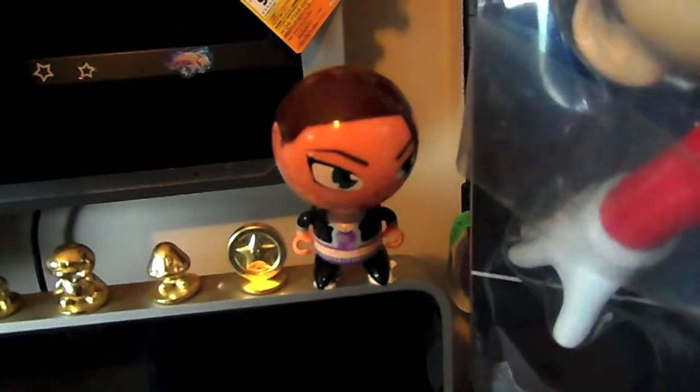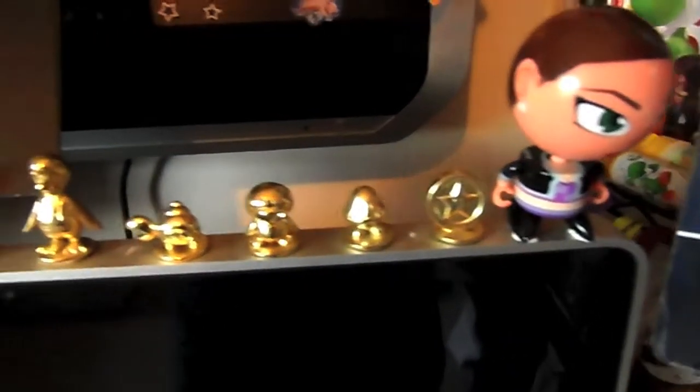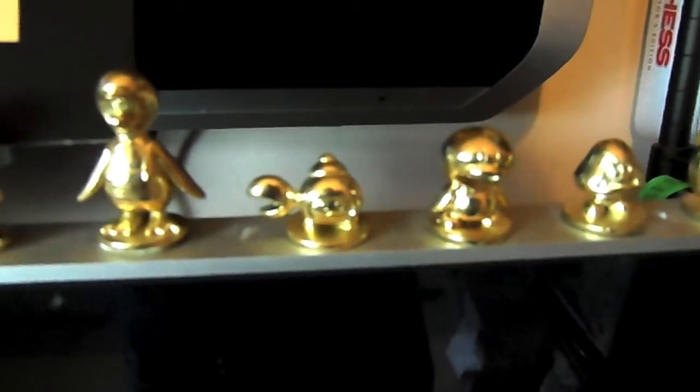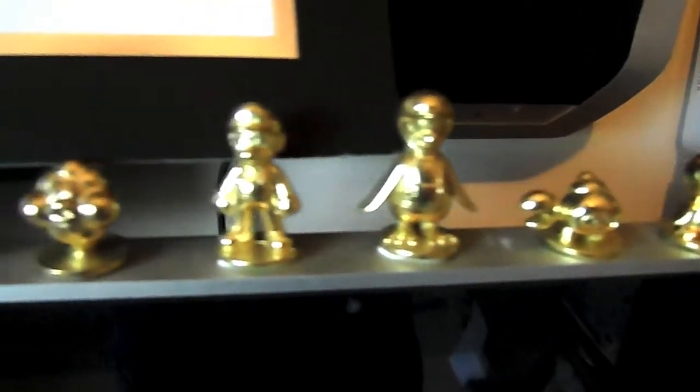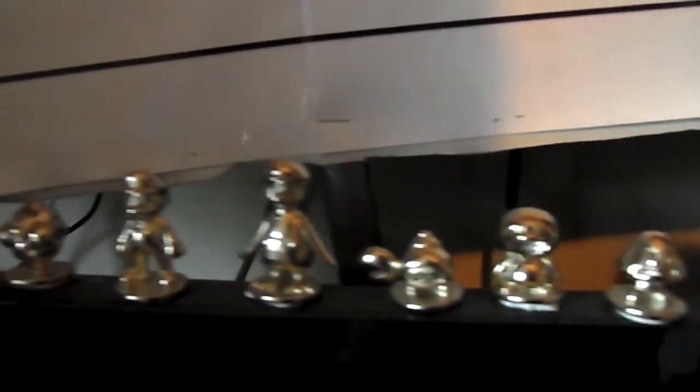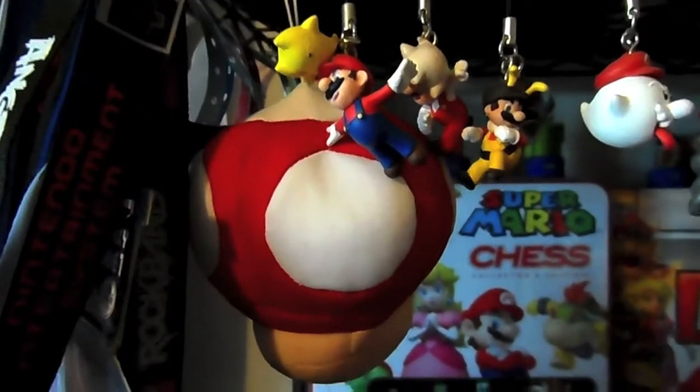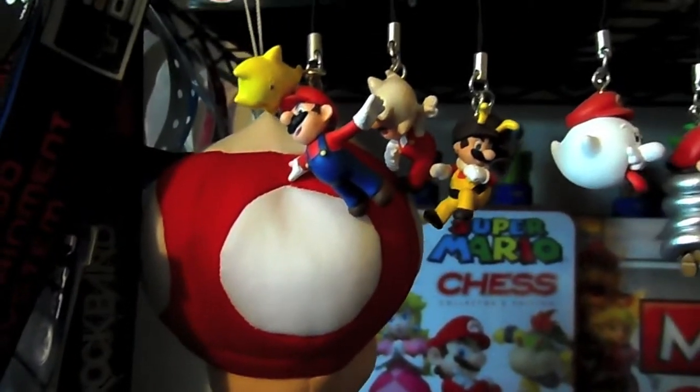And we've got some trophies promoting New Super Mario Bros Wii again. These are the gold editions, and just below here we've got the silver editions as well. All along here we have some Gachapons and some other collectibles, most notably the Super Mushroom here from the Super Mario Bros series. All these are from the Super Mario Galaxy collectible Gachapons.